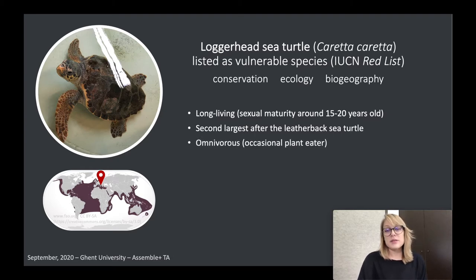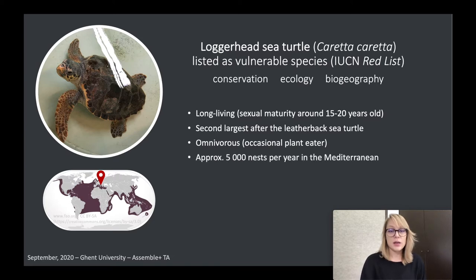Loggerheads are omnivorous; they prefer to eat marine invertebrates. They have really strong jaws and beaks with which they can break different structures to gain nutrients, and they're just occasional plant eaters. For us in the Mediterranean, it is important to know that there are approximately 5,000 nests per year in Greece and Turkey, mostly in Greece, and those turtles that hatch there use the Adriatic Sea as a foraging and wintering site.